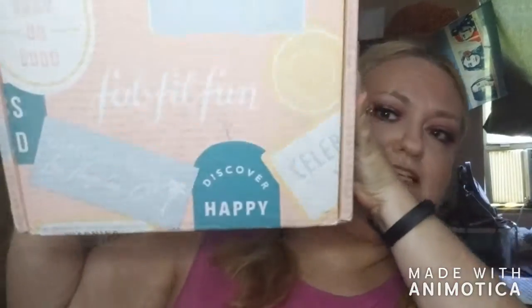FabFitFun is a seasonal box that comes out four times a year and it's normally $49.99. I got a coupon code to try a mini version of it for just the price of shipping, which was $5. It's supposed to have about a $75 value. FabFitFun has beauty and lifestyle things, so it's not really makeup — there might be a skincare item occasionally — but it's more of a random box of fun stuff. We'll see what's in it today and decide if I'm going to keep the subscription.